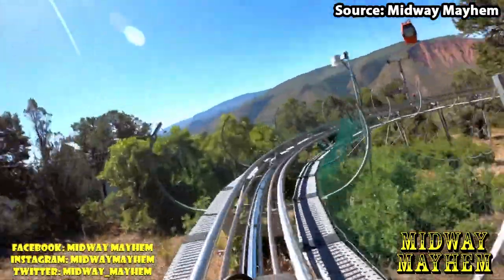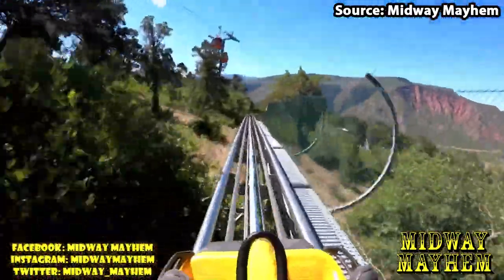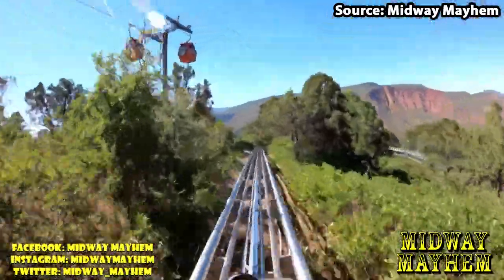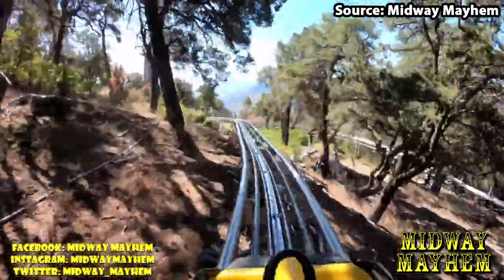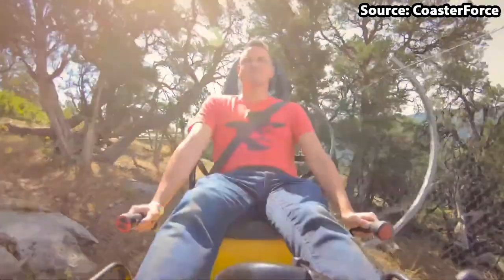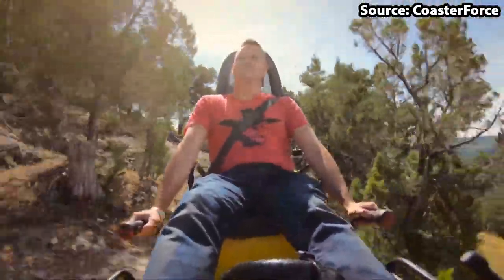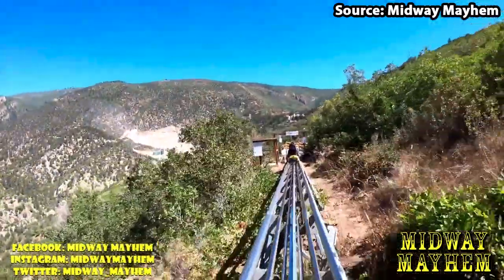Once boarded in one of the many different sleds — which is equipped with a brake for you to use — you will be able to race down the mountaintops, completing many sharp turns, drops, airtime hills, and of course the massive lift hill at the end. How cool is that? In my eyes, a trip to Glenwood Caverns is nowhere near complete without a ride.